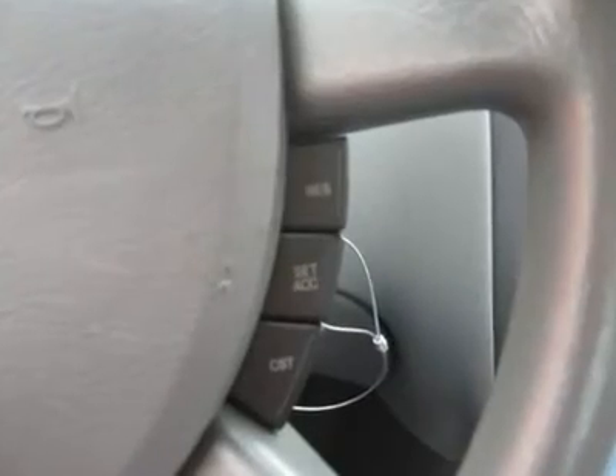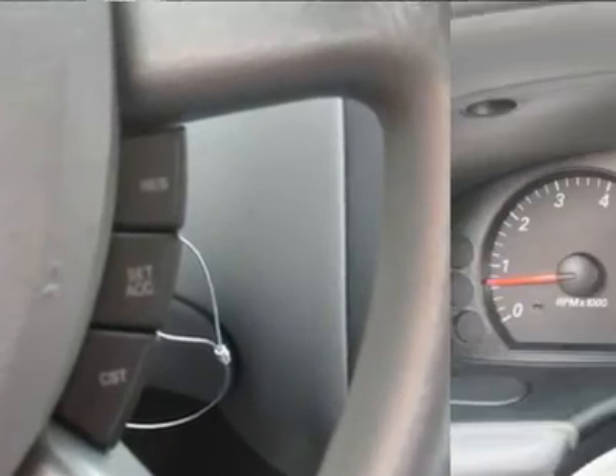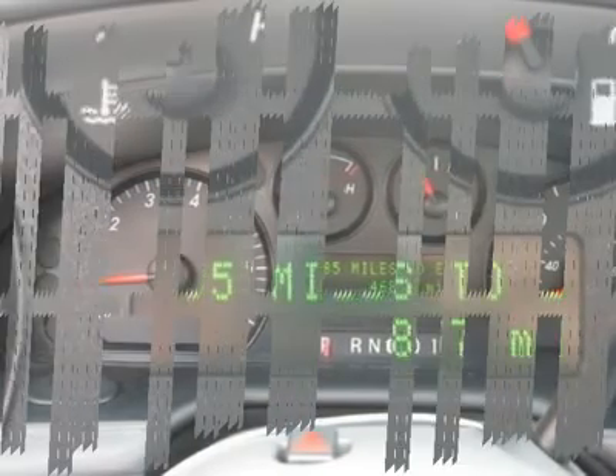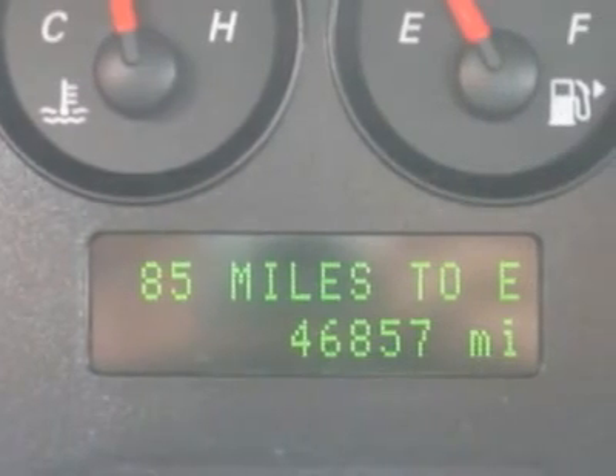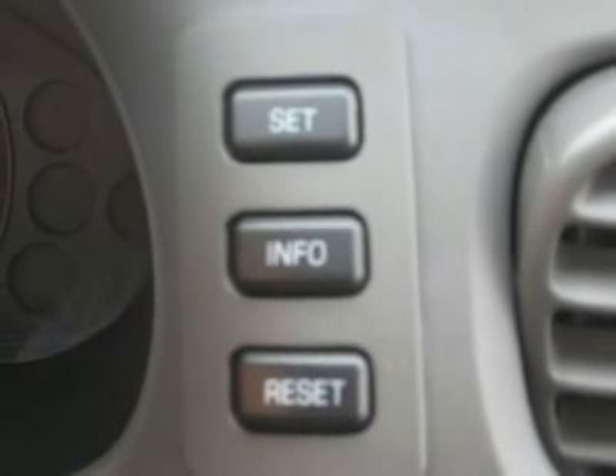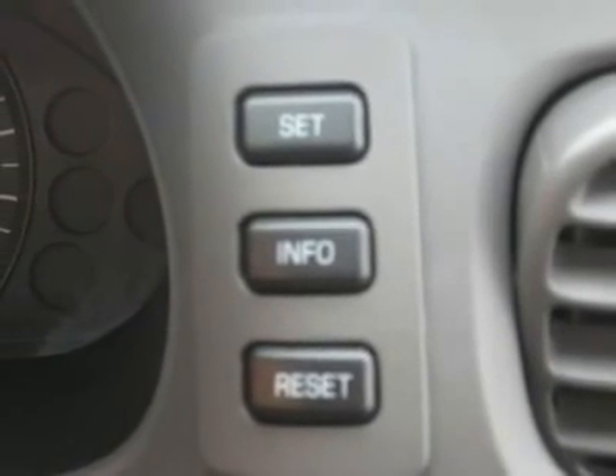Driver Airbag, Passenger Airbag, ABS Brakes, Rear Defroster, Intermittent Wipers, AM/FM Cassette, Wheels, Cloth Interior Surface.